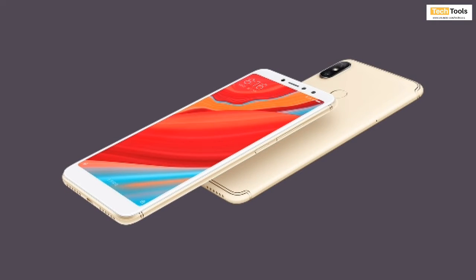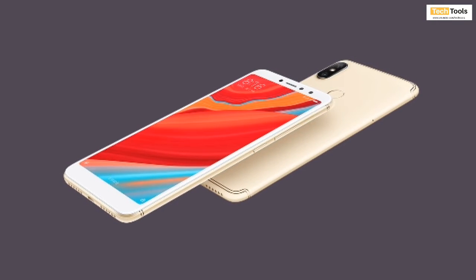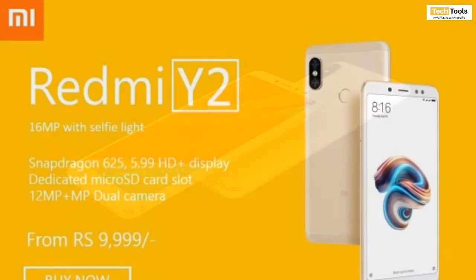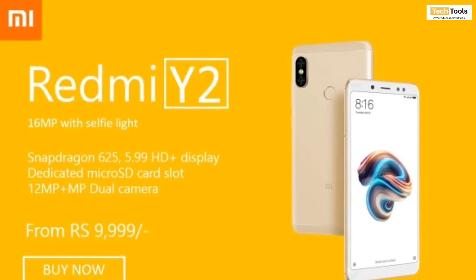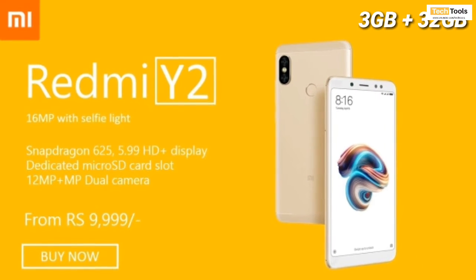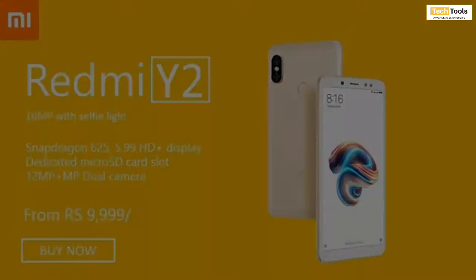Xiaomi introduced the Redmi Y-series smartphones in India last year, targeting selfie-lover customers in the country. The starting price of Redmi Y2 is going to be 9,999 rupees in India, and it will feature 3GB of RAM and 32GB of internal storage.